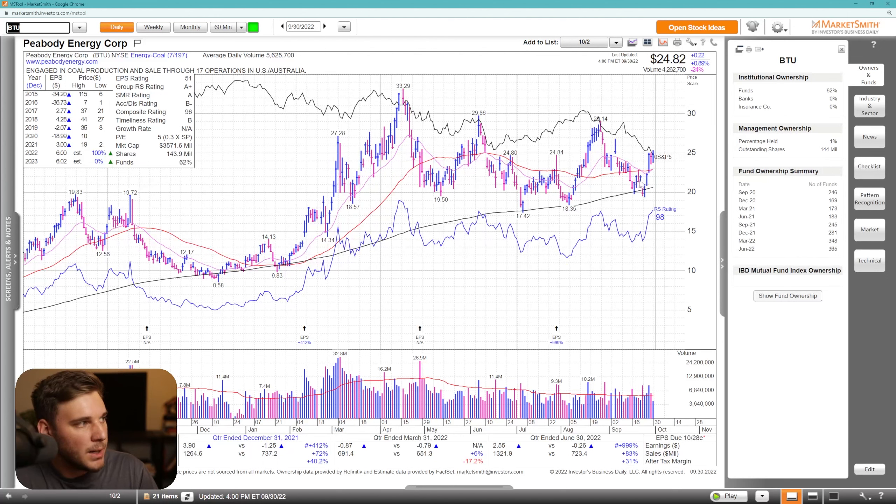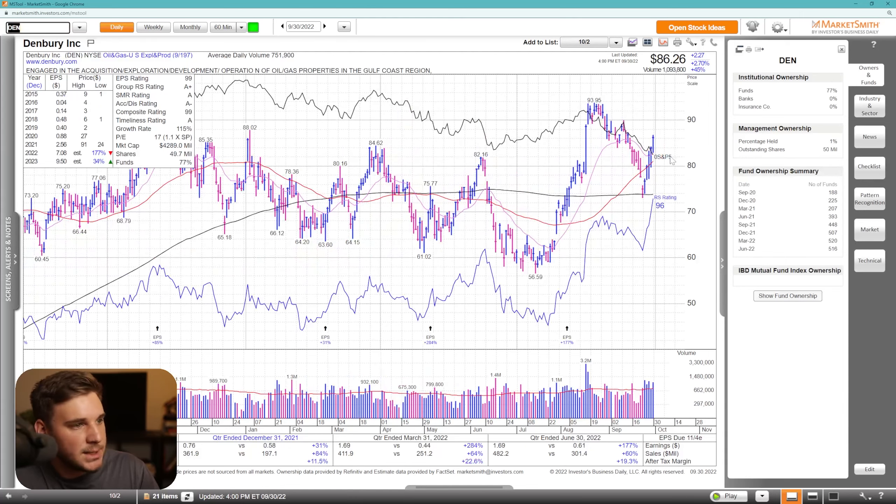Moving on, we've got BTU Peabody Energy Corp pushing and retaking that 50 SMA. I'd love to see maybe an inside day, then you could buy this spot right here. But if it does break these lows, we could easily retest that 50 SMA or even that 200 SMA in quite a hurry. But it's nice to see the relative strength line leading a little bit and breaking out just a tad from this trend line. Moving on, we've got DEN, also super powerful here on nice volume, but I want to see contraction before I would really do anything here. This is just kind of an unsustainable move, but definitely a name to watch and have on your radar. Really great earnings, sales, and estimates as well from DEN.